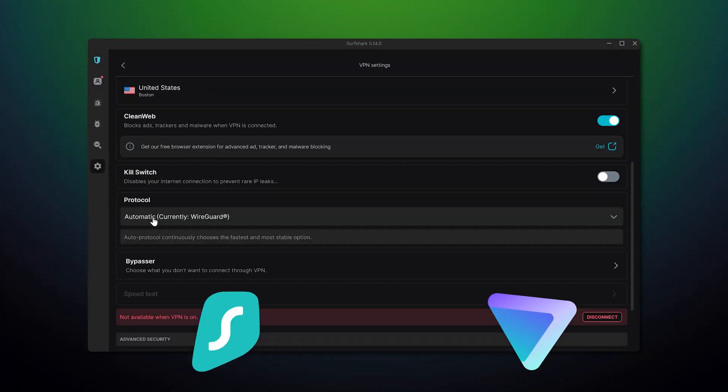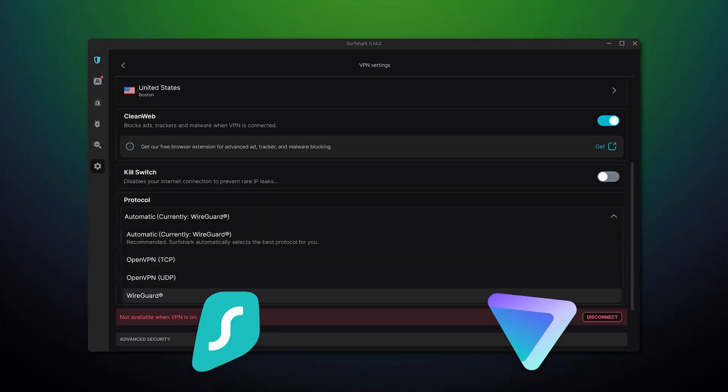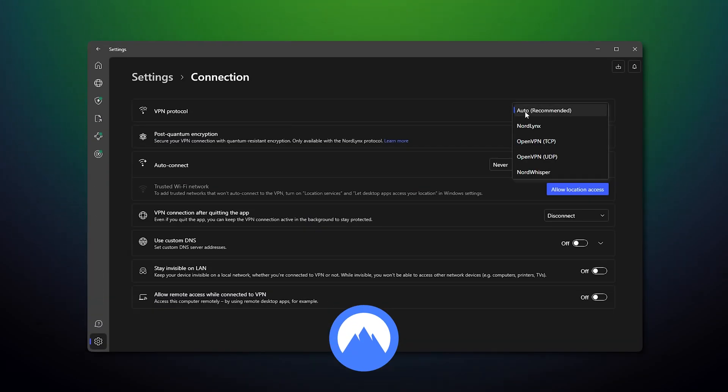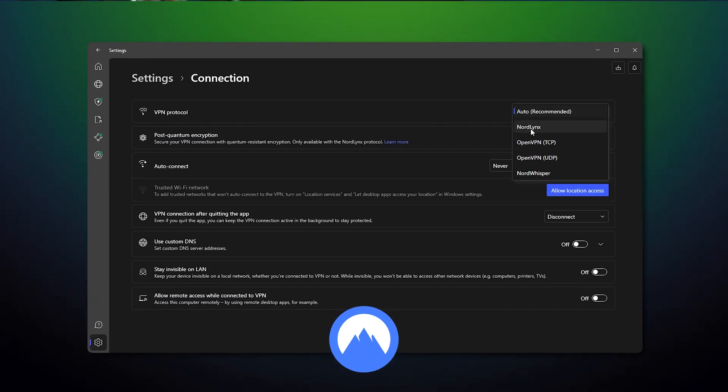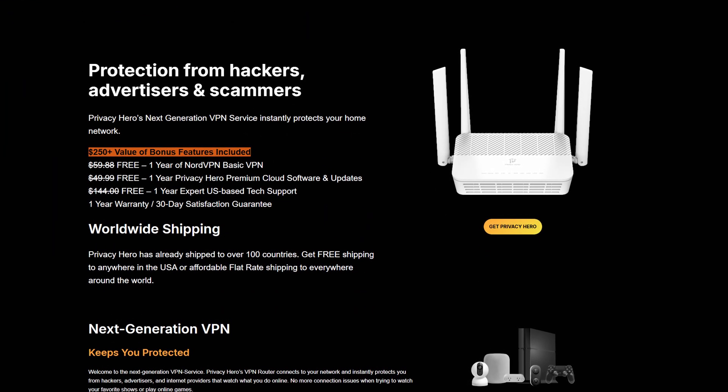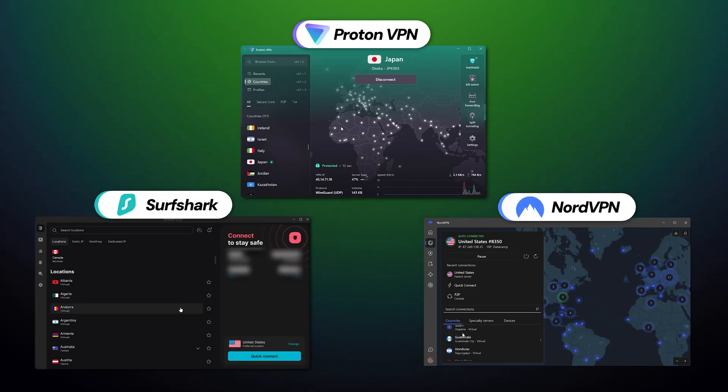However, if you have a good router, the speed drop should be less noticeable. For those who prioritize fast speeds, I suggest using Surfshark or Proton VPN, as they offer the WireGuard connection protocol instead of OpenVPN. NordVPN does offer the fastest protocol of the bunch — NordLynx — however, it's currently only available on Privacy Hero routers specifically. If you don't have one of those, stick to the industry-standard OpenVPN option.